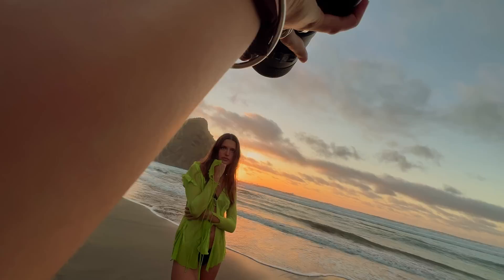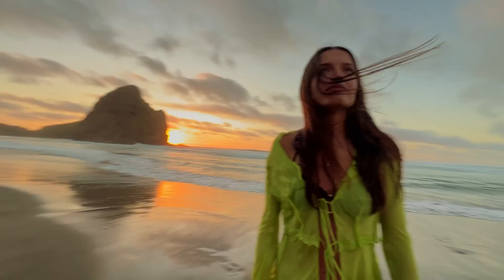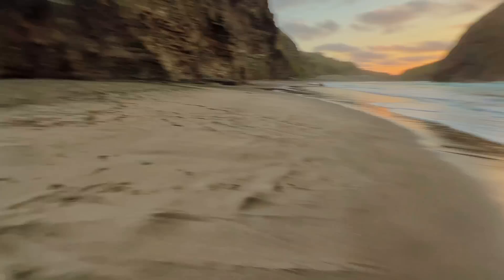Now it's only your head and a bit of your hand in frame. I might also take a shot from very far away but with your whole body in it.